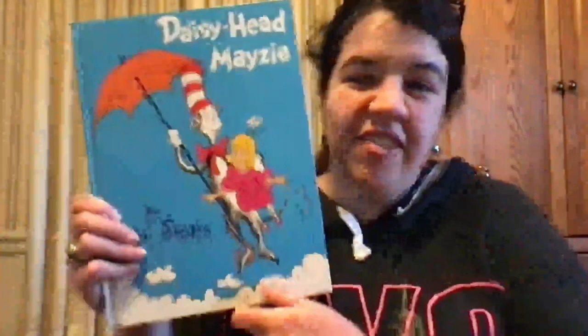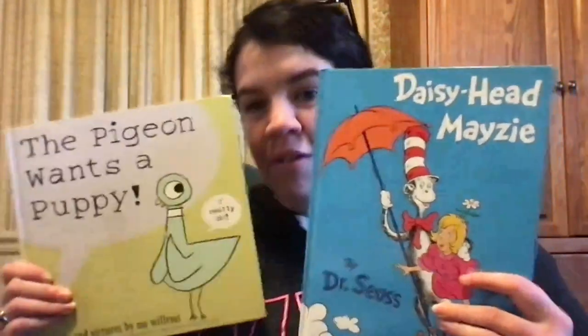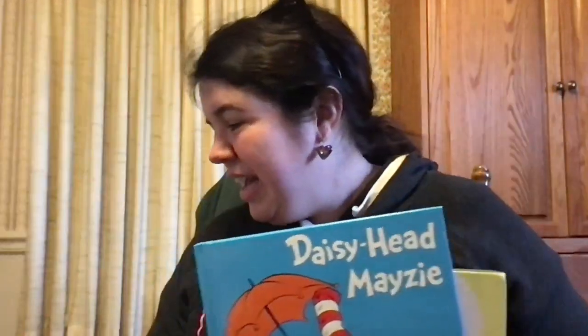So next week, let's look through our choices. Next week our choices are another pigeon book — The Pigeon Wants a Puppy, or Daisy Head Mazie by Dr. Seuss. Go ahead and vote for them now, or you can vote next week and I'll see you then. And you'll get to see Georgie playing with a piece of table. Bye!